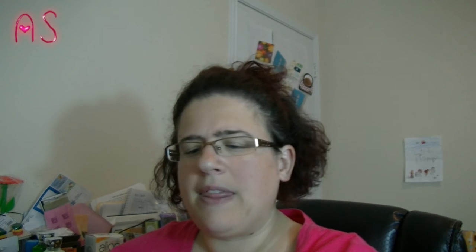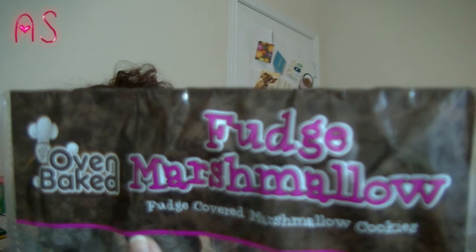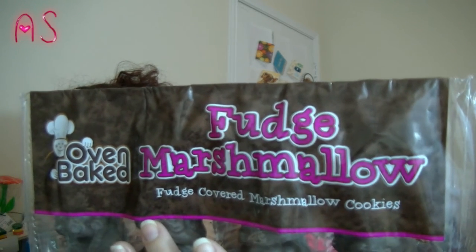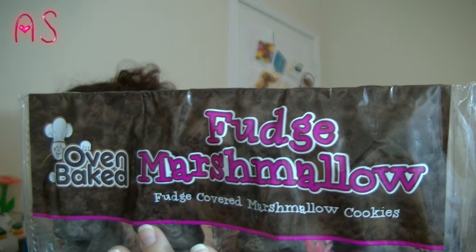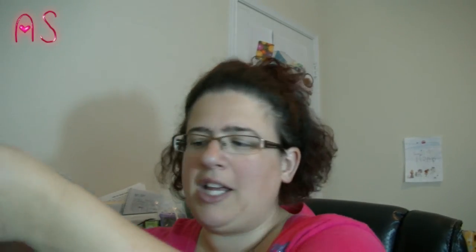I saw this — I haven't seen these there before. They're by Oven Baked and they're the Fudge Marshmallow — it's a fudge covered marshmallow cookie. I got this for the hubby and the daughter. It's 160 calories for two cookies. My daughter loves chocolate and marshmallows.